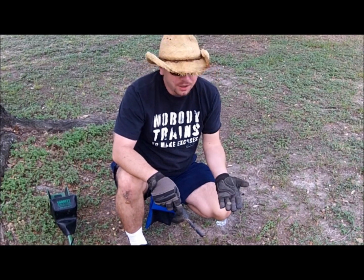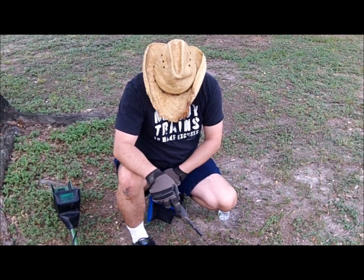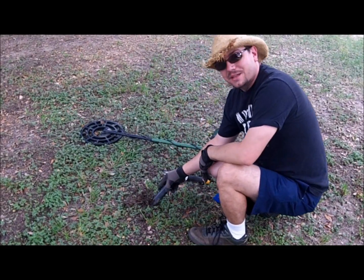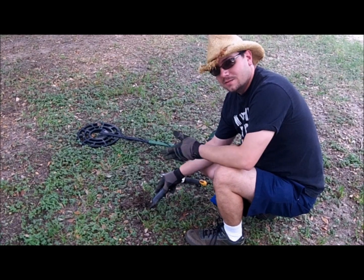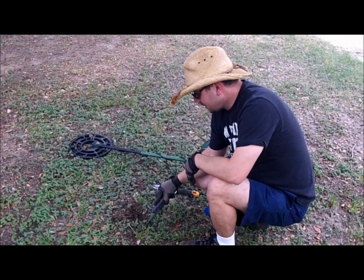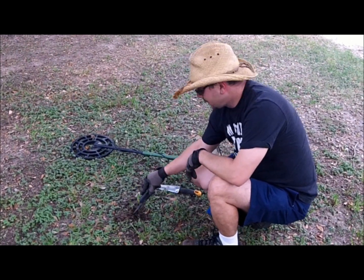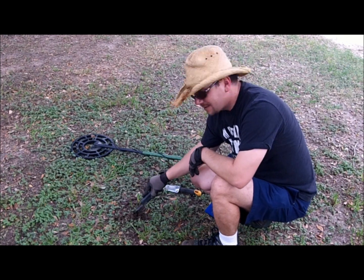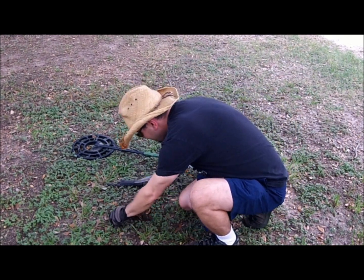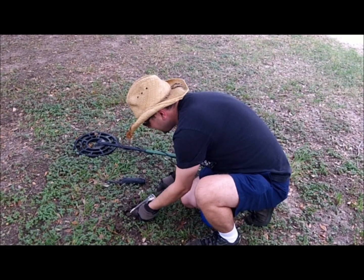I found it — this is a memorial penny. One piece of advice I have for you is that if you are a male metal detectorist, which a lot of people are, you need to get a female detector. Because, like my detector — she loves me, and when she finds something good she really lets me know. She tries to get my attention.